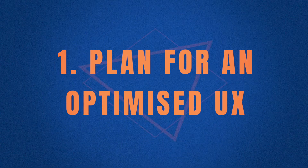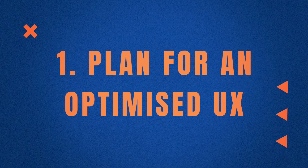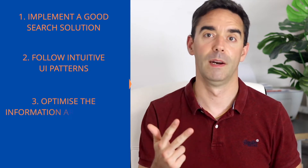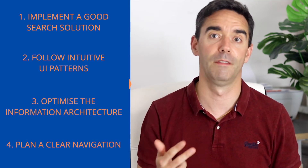First is to plan and optimize UX. When it comes to building sustainable websites, it's not only the responsibility of developers and engineers dealing with the servers. It starts with the creative research and design stage. To reduce the number of page loads, you need to make sure end users can find what they're looking for — through a good search solution, intuitive UI patterns, optimized information architecture and navigation, as well as very clear content.